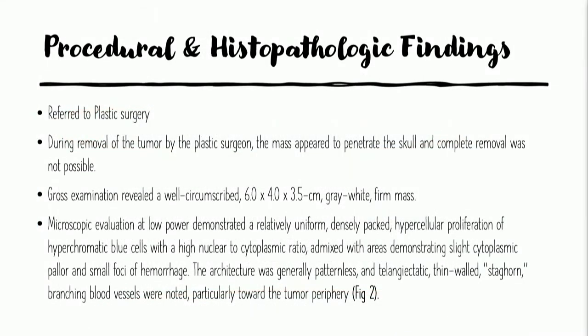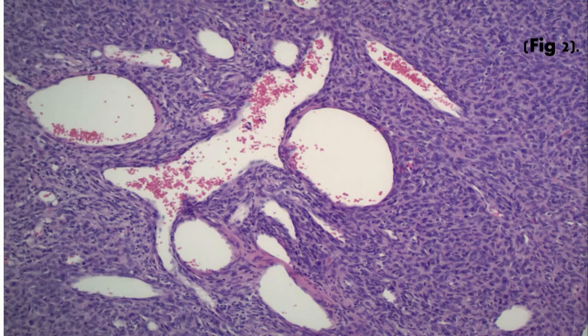I called one of my local plastic surgery colleagues who saw the patient and actually took him to the operating room. Ironically, he called me from the OR and said, 'Brad, this lesion is stuck to the calvarium, and actually I see a little hole there.' So he took what he could, and this is kind of a gross appearance of the lesion. I'll show you the microscopic evaluation.